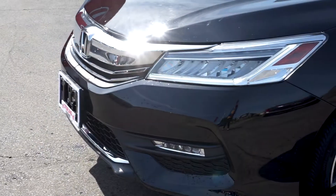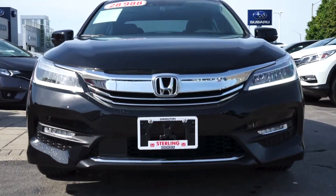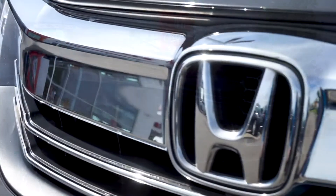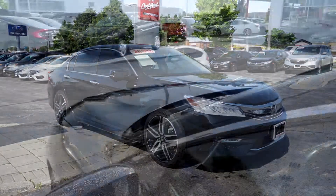Alisa here from Sterling Honda with today's video walkthrough of our 2017 Honda Accord Touring. Starting with the front end, you can see the modern automatic LED headlights complement the seamless pearly black paint and chrome trim. This vehicle has had only one previous owner and is completely accident-free.